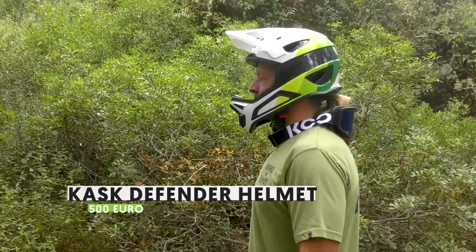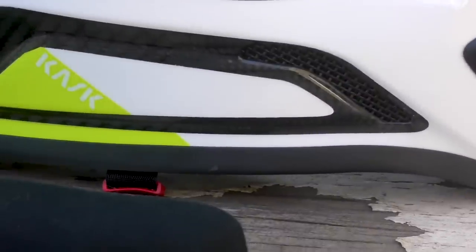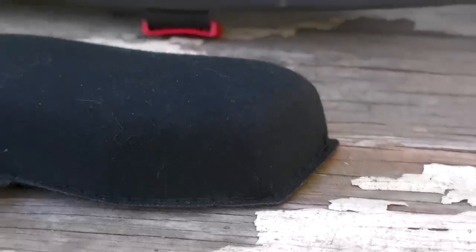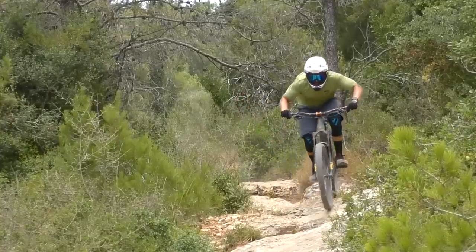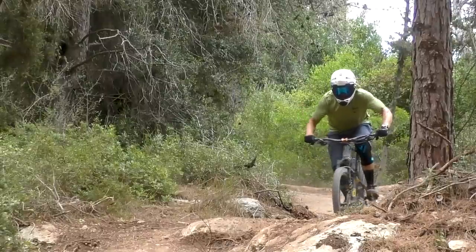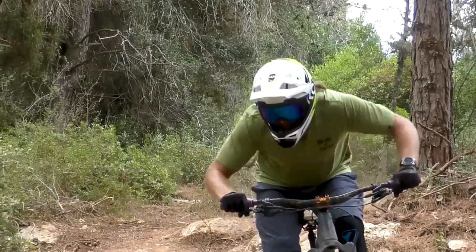A quick update regarding the Kask Defender helmet we presented on the gear show last year: at the time, we noted that the cheek pads started to come apart after just a few rides, which was obviously not acceptable for such a high-end product. Kask has since carried out a running change to the way the cheek pads are put together — they are now stitched to ensure this won't happen again. We've received a replacement set and can attest they should now be up to the job. This ASTM-certified helmet weighs just 750 grams in size medium, is comfortable, breathes well, and features a replaceable filter in the mouthpiece to help keep dust at bay.